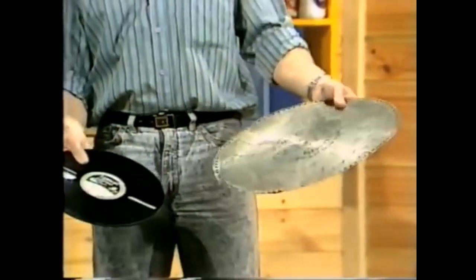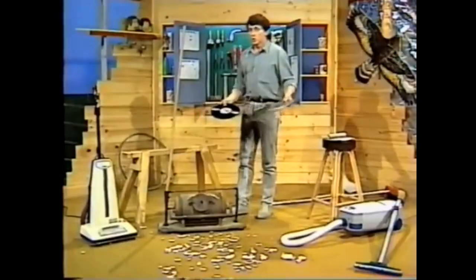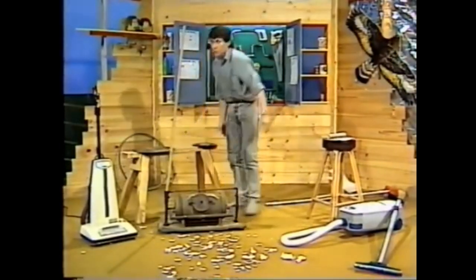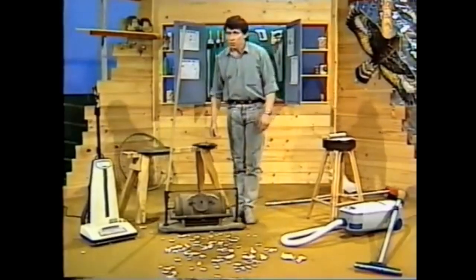So much so that people didn't want to buy music boxes anymore, and so the music box companies had to think of something else to make besides their music boxes. What do you think the Regina Company came up with?